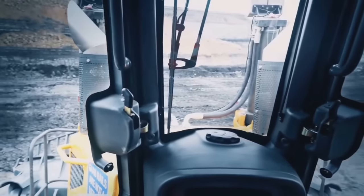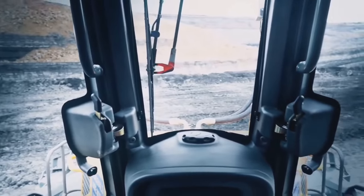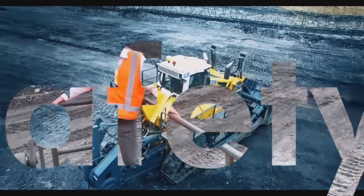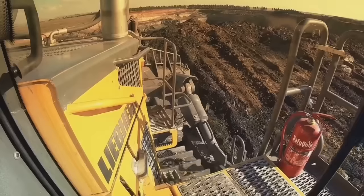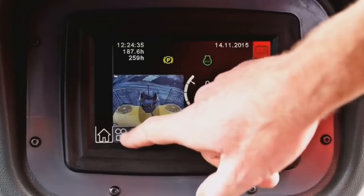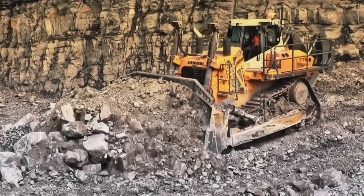The PR-776 prioritizes operator comfort and safety, featuring a spacious and ergonomic cab with excellent visibility, providing a comfortable and productive working environment. The cab is equipped with an adjustable seat, advanced climate control system, and efficient noise insulation. The Leetronic system offers real-time monitoring of machine data, fault detection, and advanced diagnostic capabilities, enabling remote monitoring and maintenance to minimize downtime.